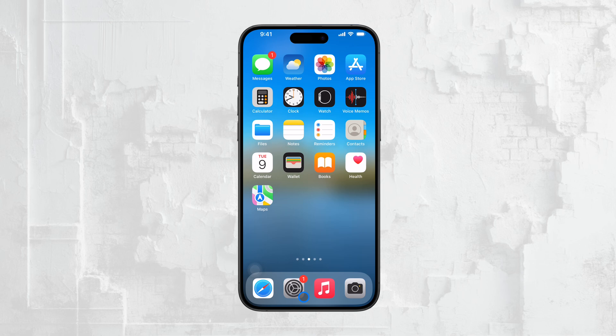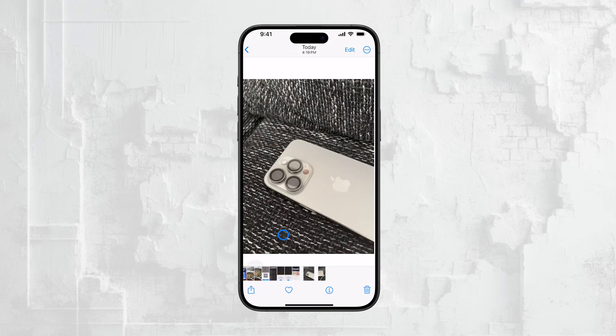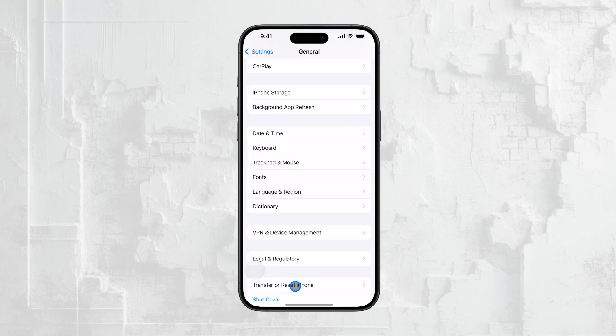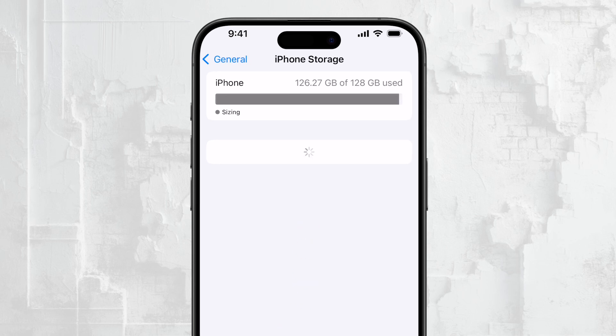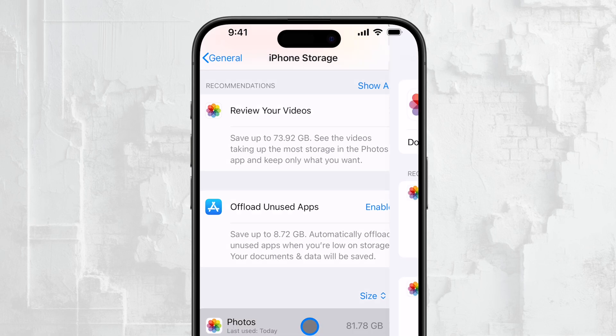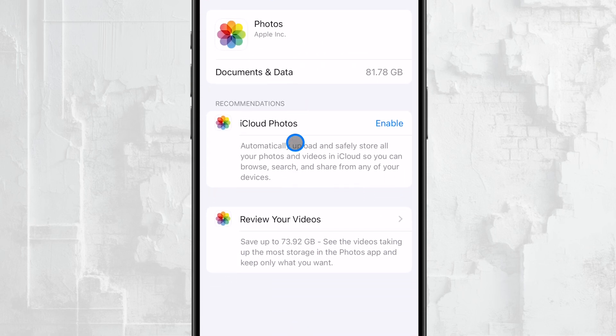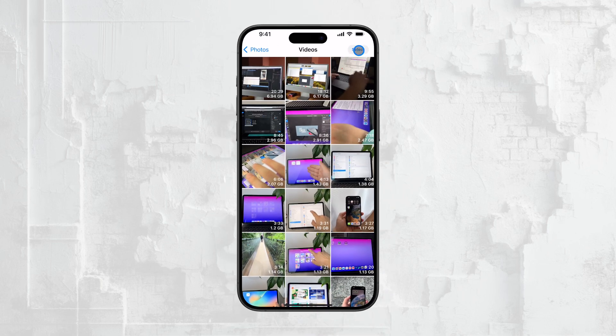One of the most common reasons why photos aren't being saved is due to a lack of storage space. To check this, go to Settings, then General, and select iPhone Storage. Here you'll be able to see how much free storage you have left. If your storage is almost full, that could be preventing your photos from being saved. If this is the case, you might need to free up some space by deleting unused apps, clearing out old photos, or offloading some data to iCloud.